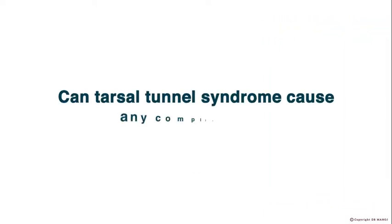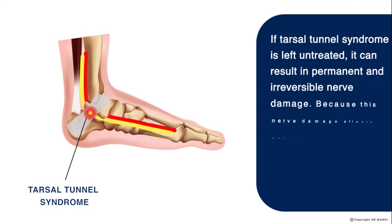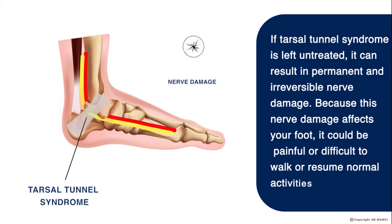Can Tarsal Tunnel Syndrome cause any complications? If Tarsal Tunnel Syndrome is left untreated, it can result in permanent and irreversible nerve damage. Because this nerve damage affects your foot, it could be painful or difficult to walk or resume normal activities.